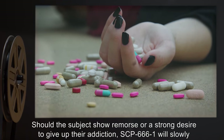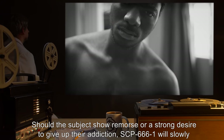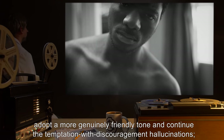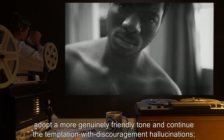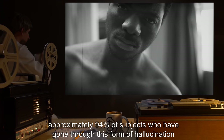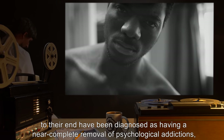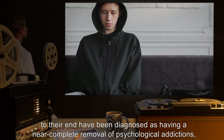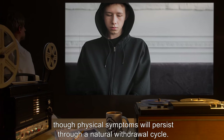Should the subject show remorse or a strong desire to give up their addiction, SCP-666-1 will slowly adopt a more genuinely friendly tone and continue the temptation with discouragement hallucinations. Approximately 94% of subjects who have gone through this form of hallucination to their end have been diagnosed as having a near-complete removal of psychological addictions, though physical symptoms will persist through a natural withdrawal cycle.